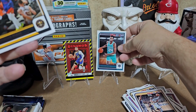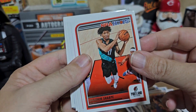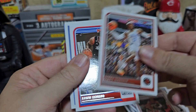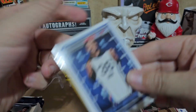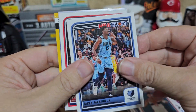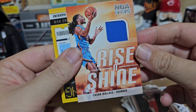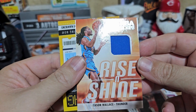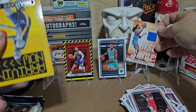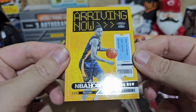Brandon Miller rookie — he's had ups and downs but overall he's been fairly solid. Shaedon Sharpe — Kentucky guy, well sort of, but I'll still claim him. Kawhi Leonard and Marcus Smart. Jordan Poole, Jaren Jackson, Kyle Kuzma. And hey, look at that — a Cason Wallace relic card! That's pretty dang sweet, and he's a Kentucky guy having a pretty good season. That is awesome. Jordan Hawkins.